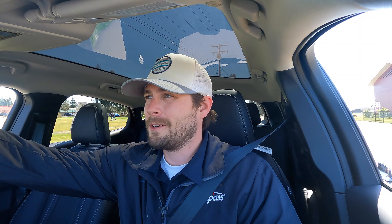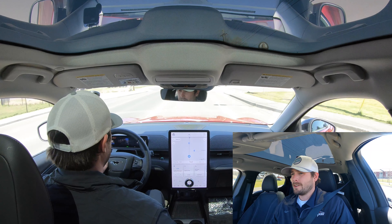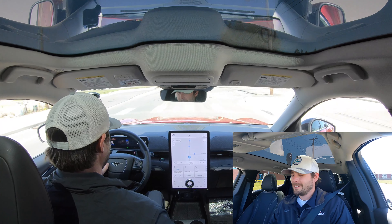The screen is massive, so you get that Tesla screen — Ford probably does it better. It looks like we're at 94% range, so 191 miles. I believe these things get up to close to 260.